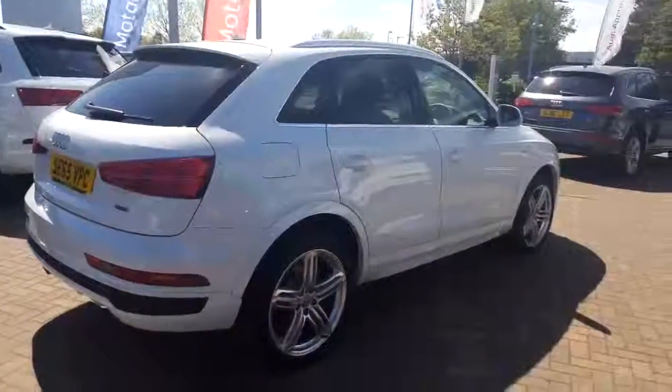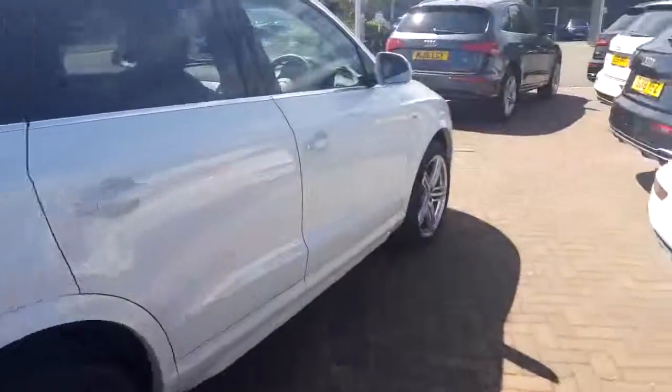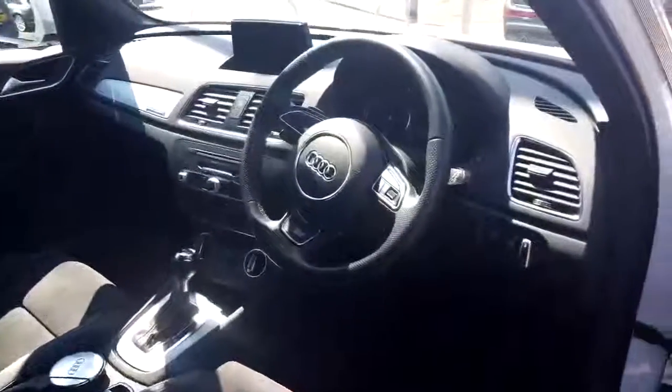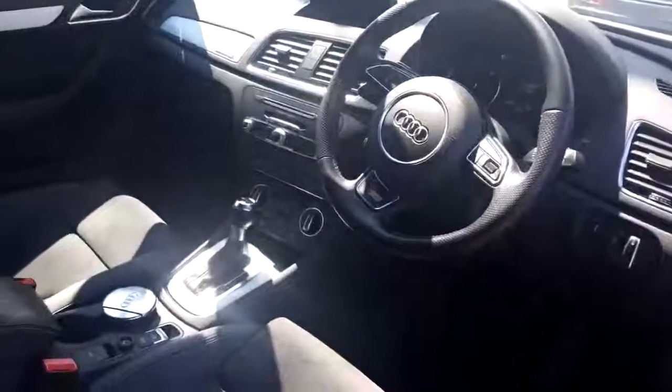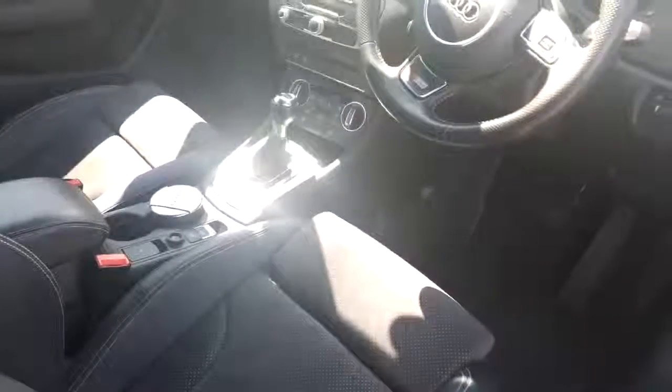We've also got the LED interior lighting pack and the Audi MMI system. Inside the car, it has auto lights, auto wipers, and paddle shift as well. It also has the hill hold assist, and the S-tronic gearbox is absolutely fantastic to drive.